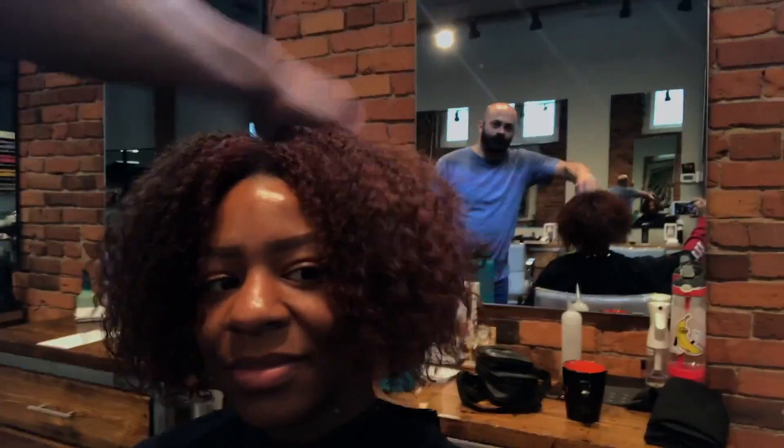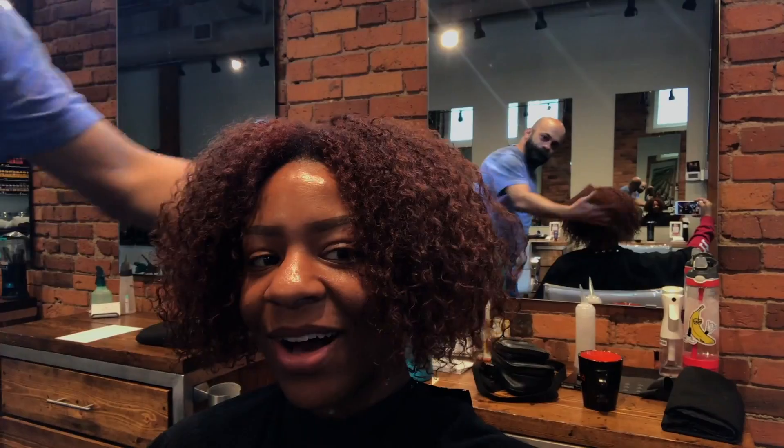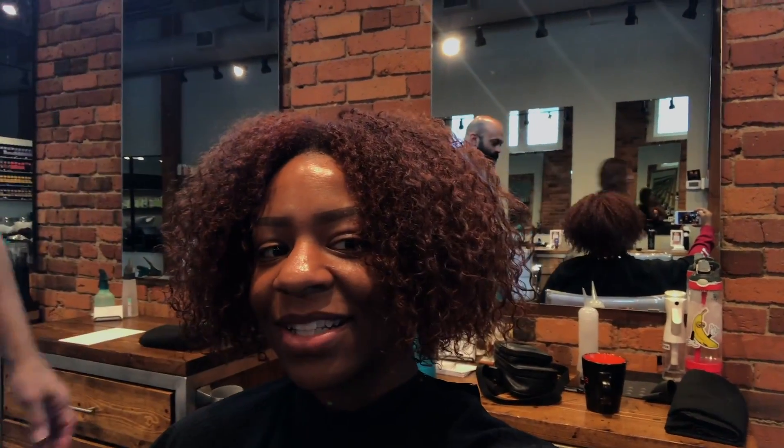So you can see the back. Wow, you did that! Oh my gosh, I love it! If you wanted to come in for an actual DevaCut next time, we could shape this so you could wear it out like this. It just needs to be a little bit more shaped if you want to wear it out all the time. I mean, it still looks good like this, but you'd really want to take it to the next level next time.